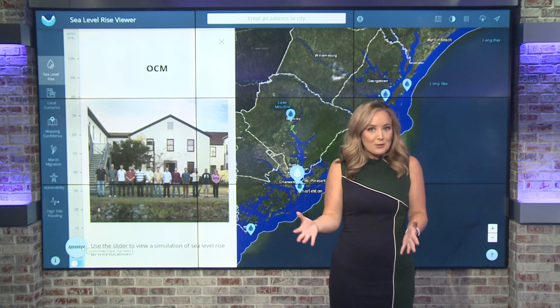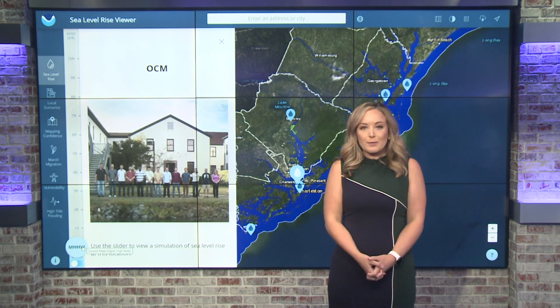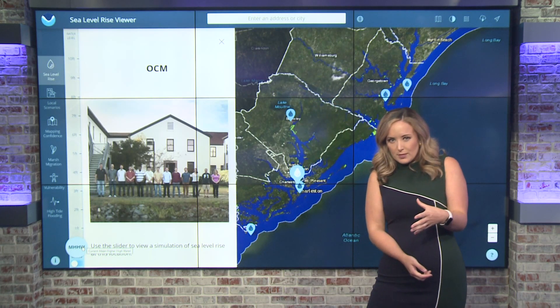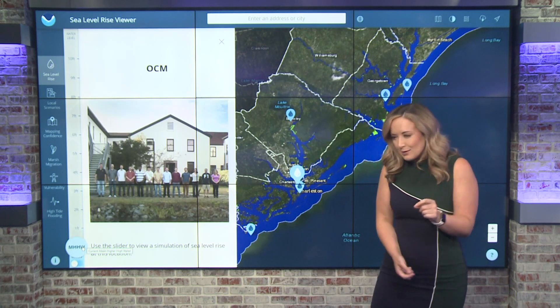One of the big areas we know — we vacation there, folks coming in and from out of town — is Charleston, South Carolina. Just to give you some perspective, Charlotte is about 750 feet above sea level. Charleston's only eight.